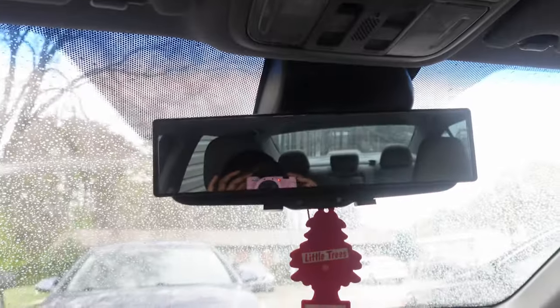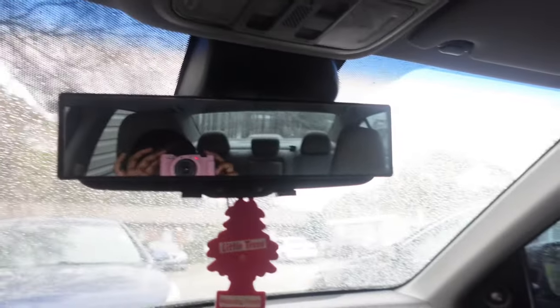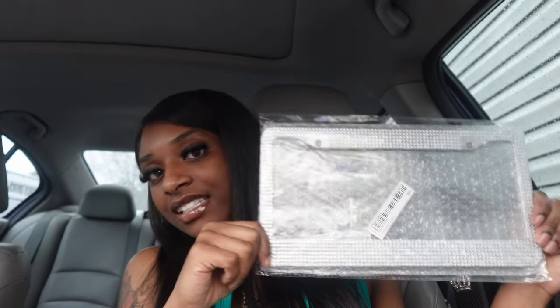Next I got this mirror that you put on top of your actual mirror so you can see everything — blind spots and all that. Some people in the reviews said theirs came broken, but mine looks perfectly fine. That's what it looks like — yeah, you can see everything in this mirror. If you set up your mirrors how they're supposed to be set up, you don't really need it, but still.